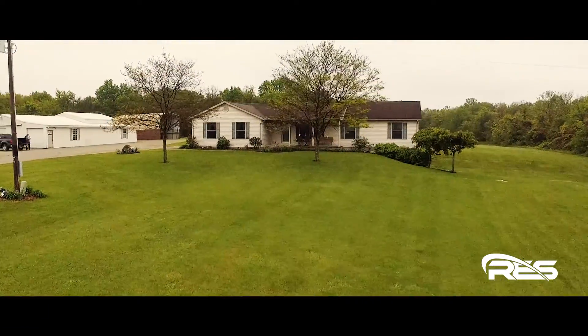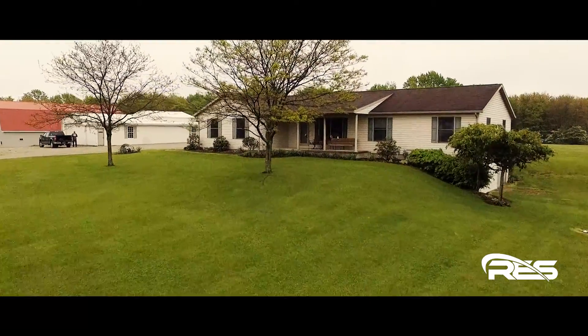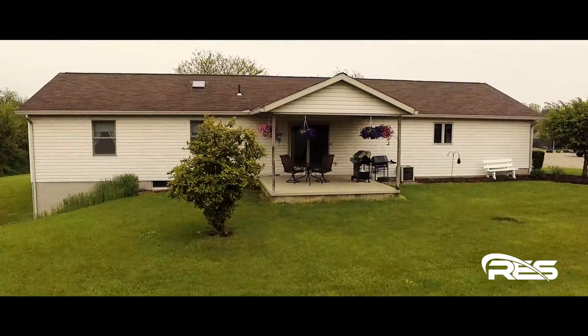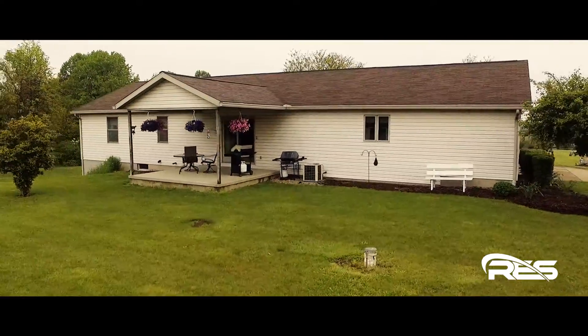The walkout basement could easily be finished to add very desirable living and entertaining area. Additional amenities include heated two-car attached garage, front porch, rear patio, natural gas furnace, central air and extra clean condition. A multi-function outbuilding offers shop space and ample storage.